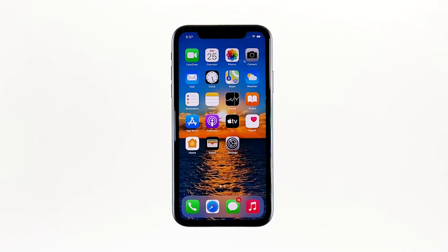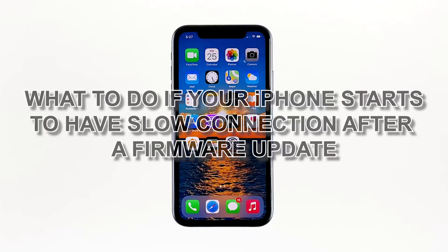Connection issues occur every now and then, but it may be just a coincidence that some iPhone owners have encountered slow browsing issues after the iOS 14 update. As an owner, you must try to troubleshoot your device to know what the problem is and be able to fix it. In this video, we will show you what to do if your iPhone starts to have slow connection after a firmware update.